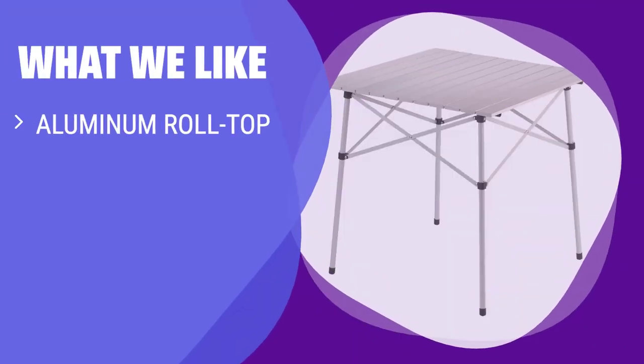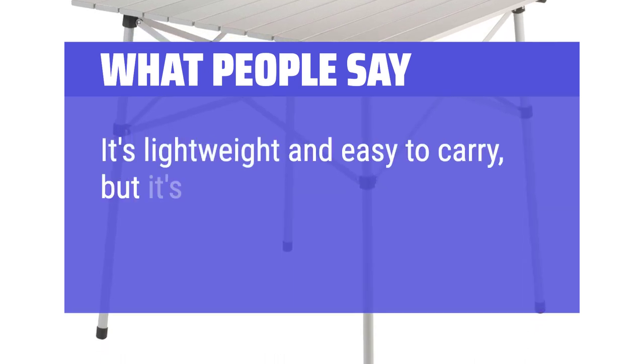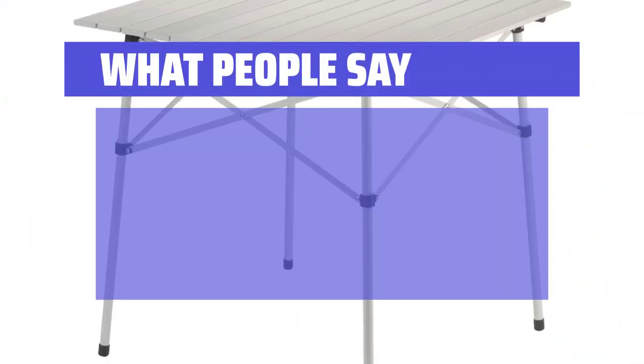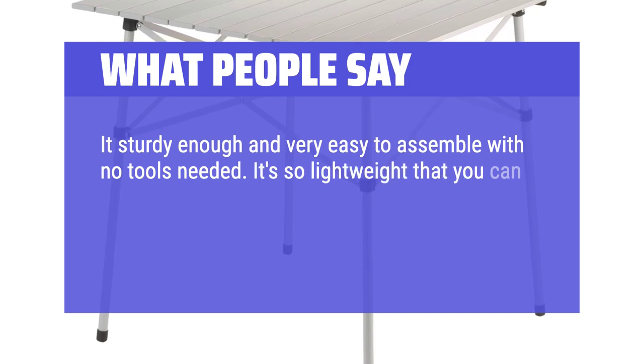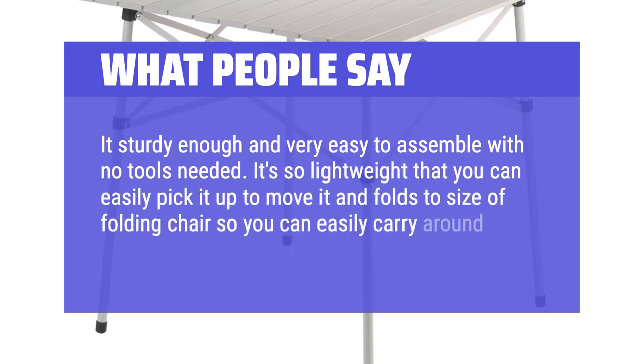What we like: Looking for a sturdy and reliable card table for your camping trips? With a durable aluminum roll top and steel frame, this packable option is Amazon's choice for a reason. Snap it together with ease and enjoy peace of mind during your outdoor activities. What people say: It's lightweight and easy to carry, but also very sturdy and can hold a lot of weight. It's sturdy enough and very easy to assemble with no tools needed. It's so lightweight that you can easily pick it up to move it, and folds to the size of a folding chair for easy transport when camping.